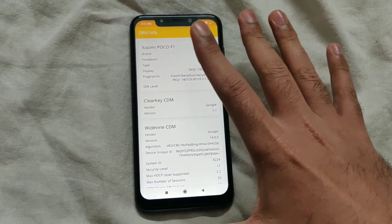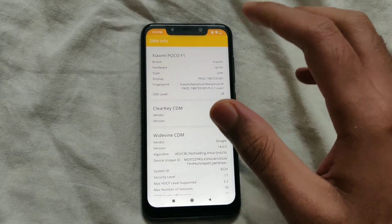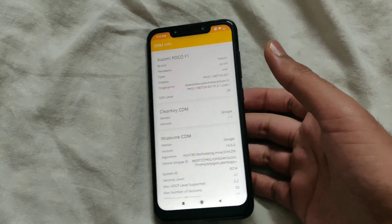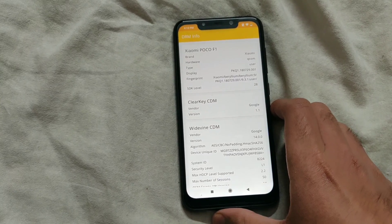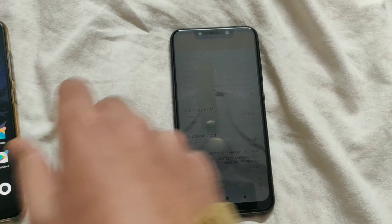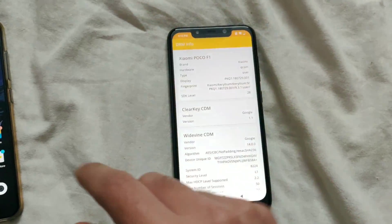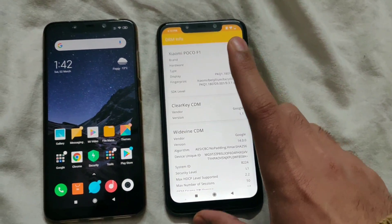If you use a custom ROM, Widevine L1 support is present there as well, so you can use AOSP-based ROMs if you are not into MIUI. Very quickly, I will also give you a demo of how Amazon Prime videos look on the Poco F1 with Widevine L1 versus without Widevine L1.